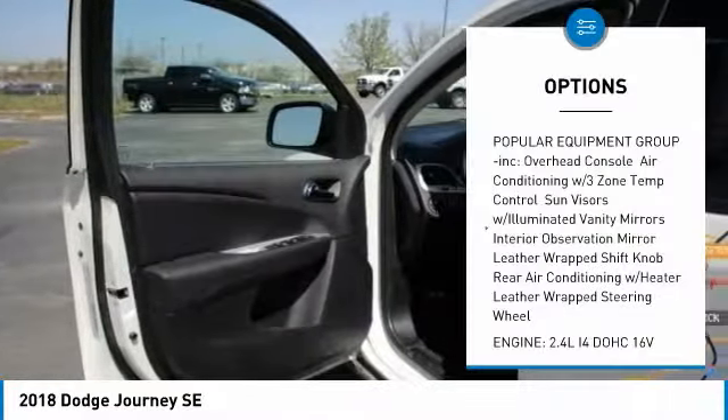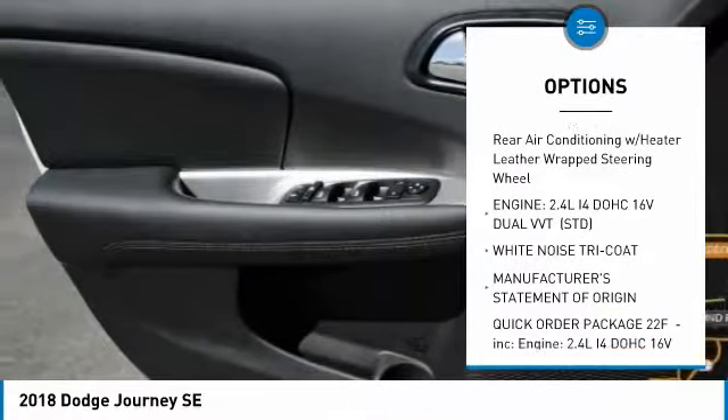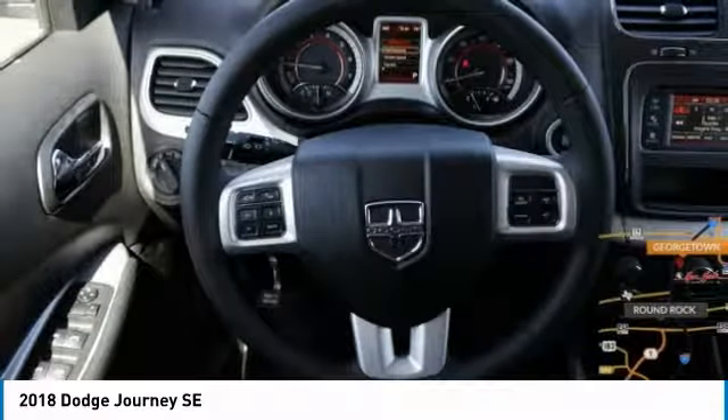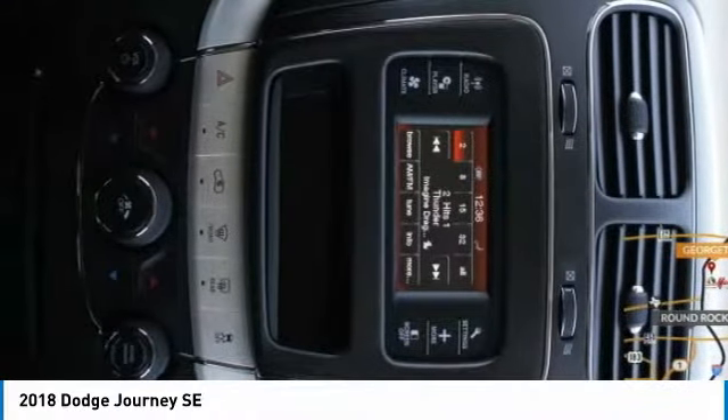Here are some of this vehicle's great options: stability control, traction control, keyless entry, anti-lock braking system, steering wheel audio controls, adjustable steering wheel, power steering, driver airbag, four-wheel disc brakes, and keyless start. Come see the car for yourself.